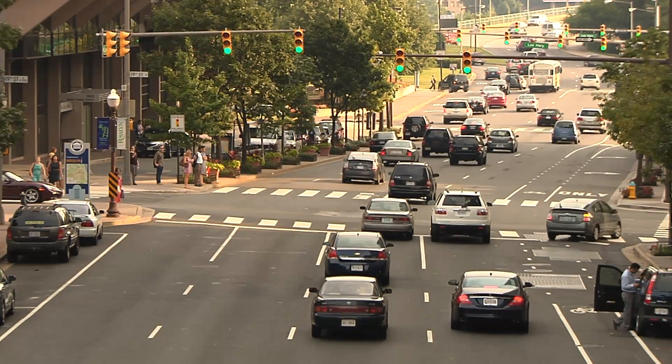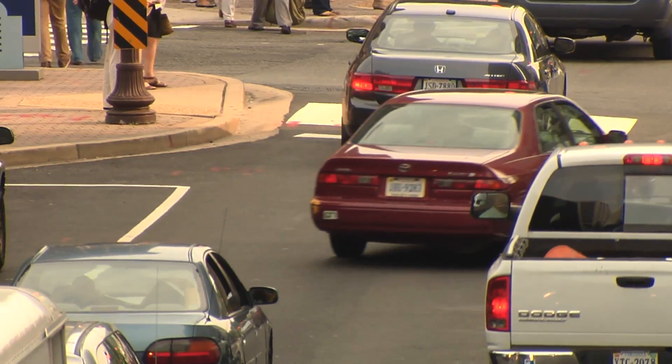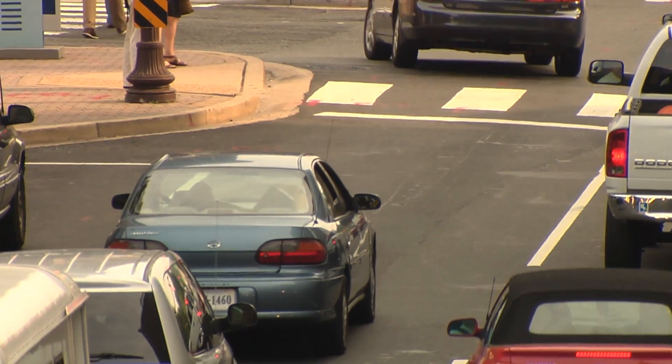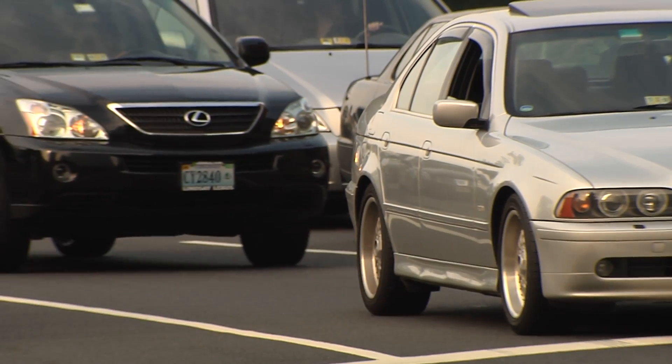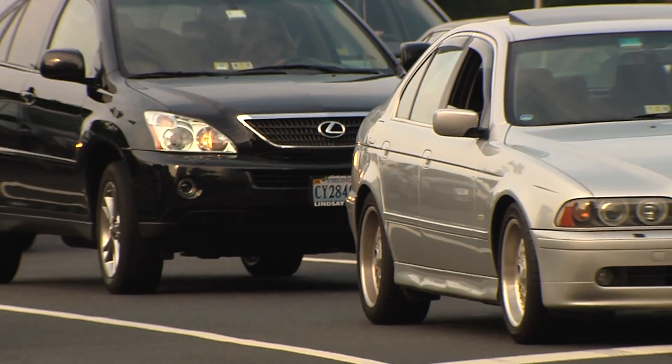Our results show that City Safety is working, is preventing crashes. The frequency of property damage liability claims was more than 25% lower for the Volvo XC60 than for other mid-size luxury SUVs. Property damage liability claims are the insurance coverage that pays for damage to vehicles caused by an at-fault driver, and more than one in four of those crashes appear to have been eliminated.